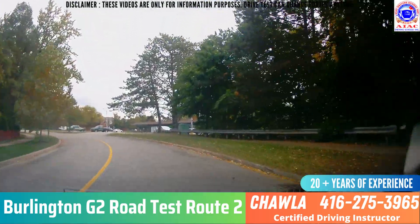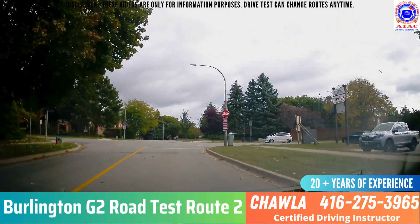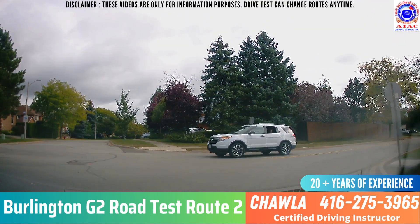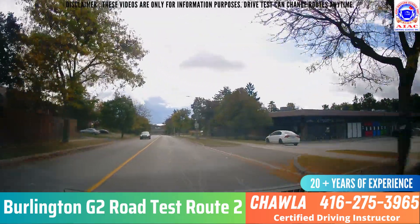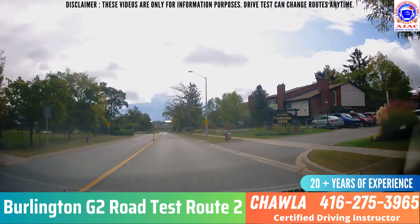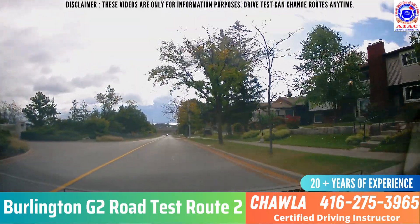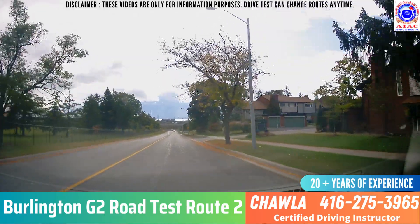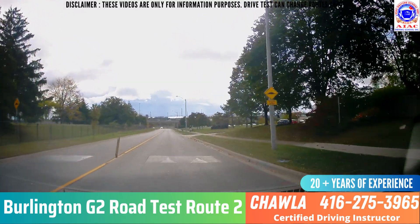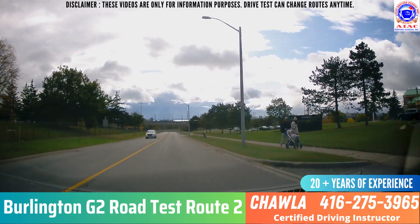At the next stop sign, they will tell you to take a right. Take a right from this stop sign — it's an all-way stop sign on Cairns Road. Stop completely, look around everywhere. Speed limit is 40 here. Keep looking at the driveways and don't exceed the speed limit. There are a lot of speed humps here, so make sure your car doesn't jump too much — go smoothly, maybe 20 or even 10 km/h over the speed humps. Look for pedestrians and driveways.